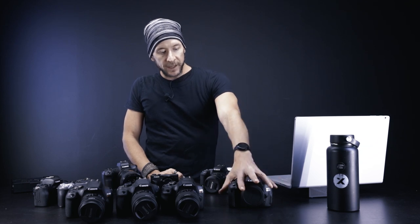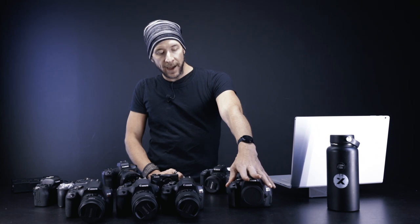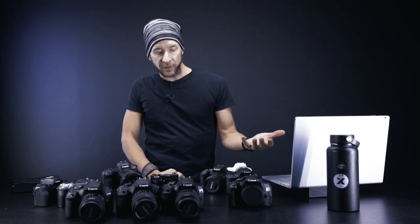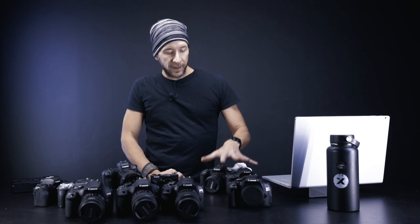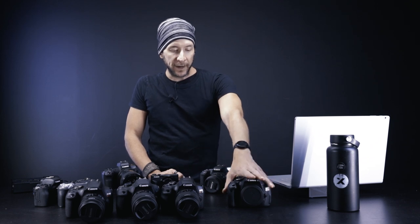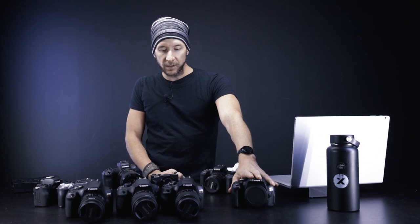Another good option is the T5i, T6i, T7i — these are pretty much the same, just a bit more bulky, which doesn't matter that much for most people. They're a bit less expensive than the SL2 and SL3, and they have mirror lockup, so they're going to be super accurate with the same image quality.